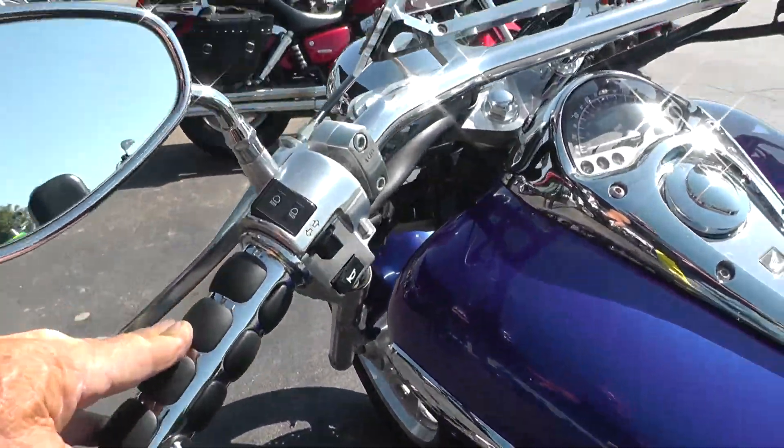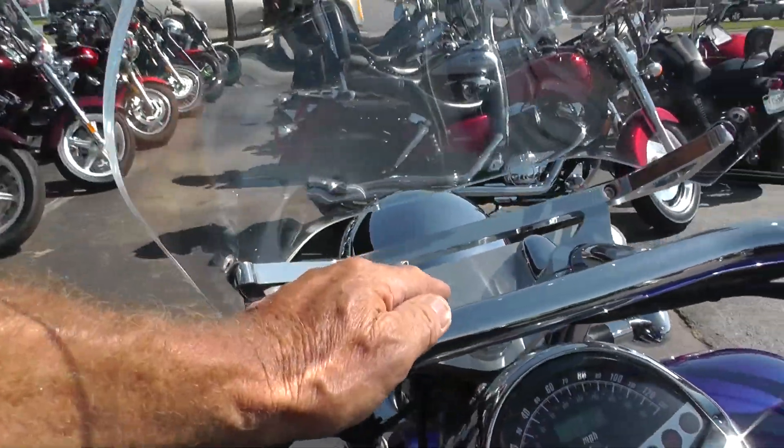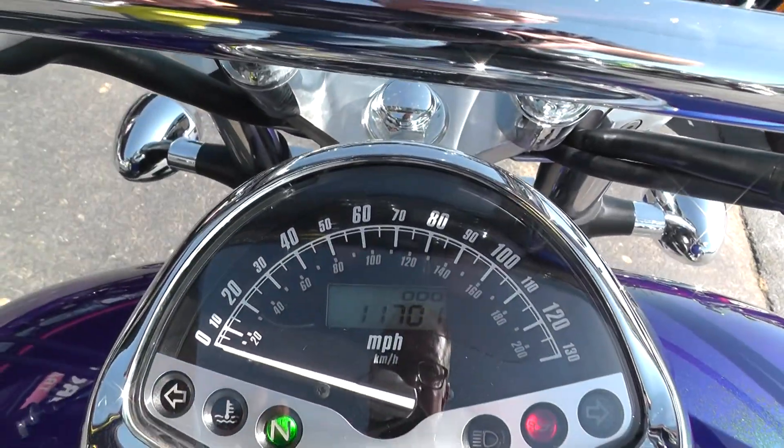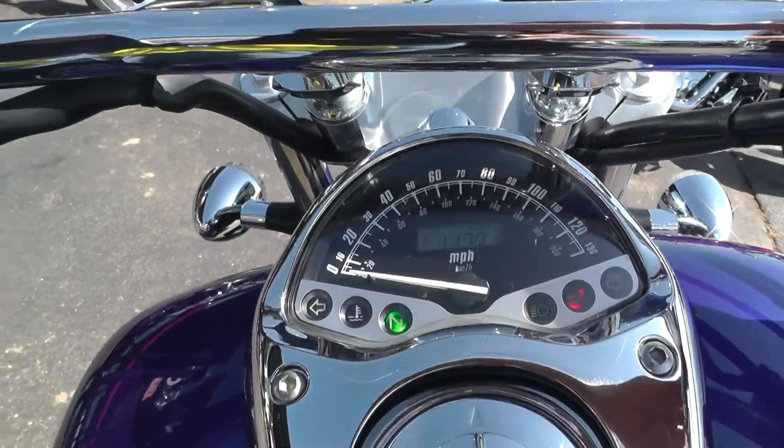Also got upgraded hand grips — these are Kuryakyn grips. It's got a little fly screen up here, windshield. The bike's got good miles for an '05 with 11,701 miles.